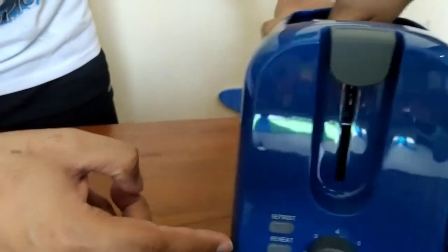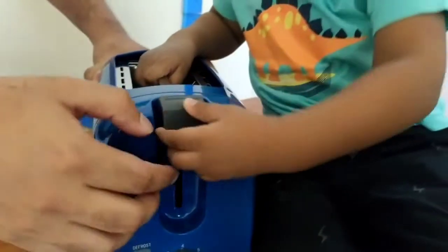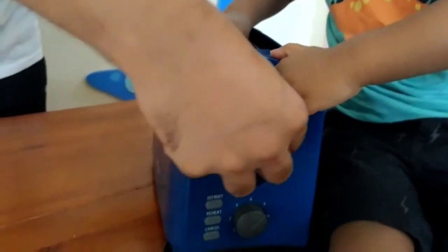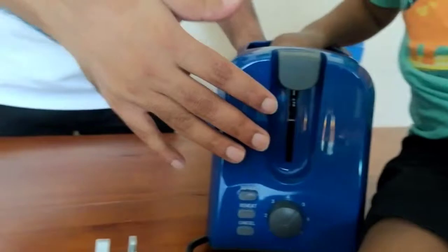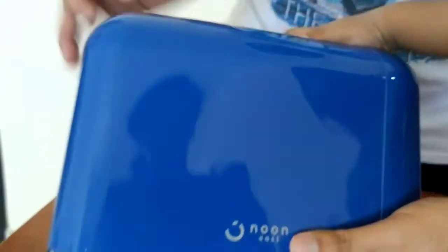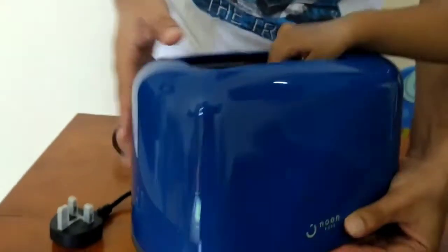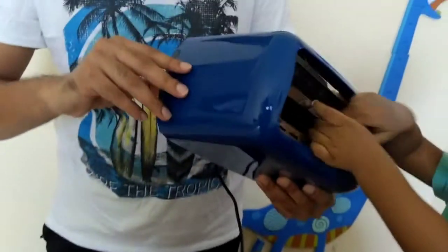There is a defrost button and you can cancel with the reheat option. Seth is doing quality testing — it is very easy to do. On one side, Noon's branding is given and the Noon East logo is given. The material is very durable, shiny plastic. Plus, there is a removable tray that comes with it.